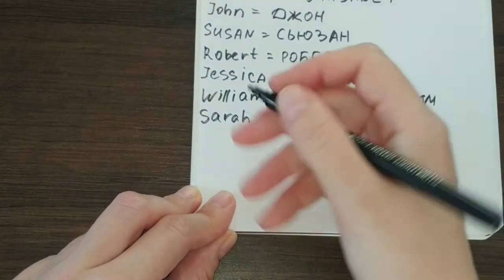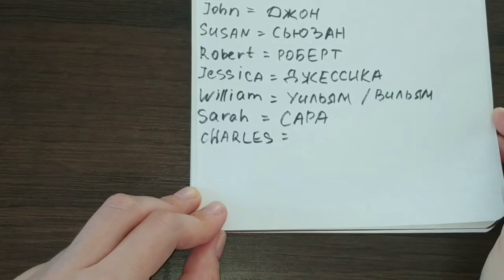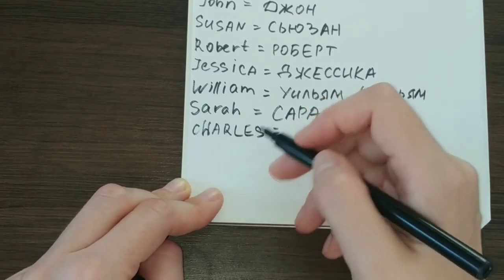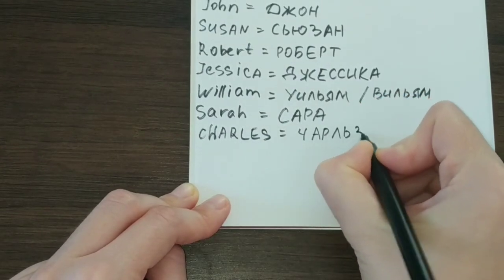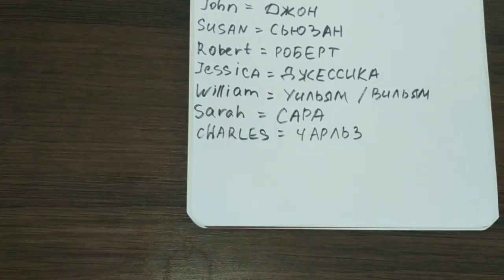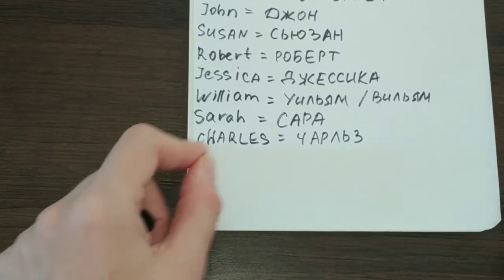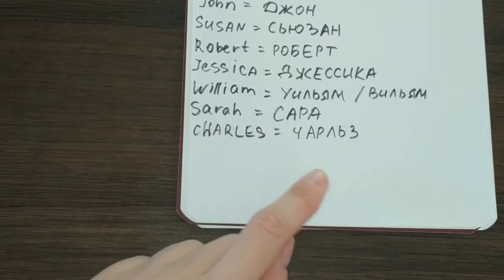Next, let's take another very popular English name — Charles. The CH sound in English, which is spelled with two consonants, has a one-letter equivalent in Russian: Ч. Next, we follow with the remaining letters — Чарльз. We use the soft sign after the L to make the pronunciation easier. Without it, it is kind of hard to pronounce, so we use the soft sign: Charles and Чарльз. That is a very common way of spelling this name.